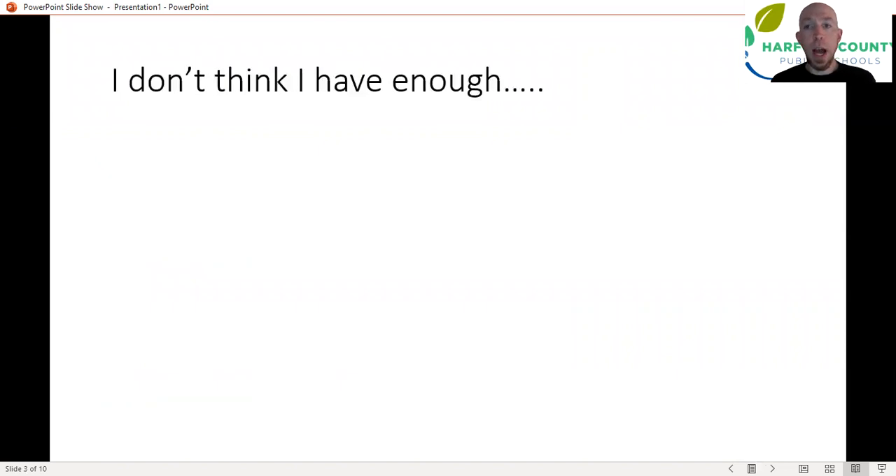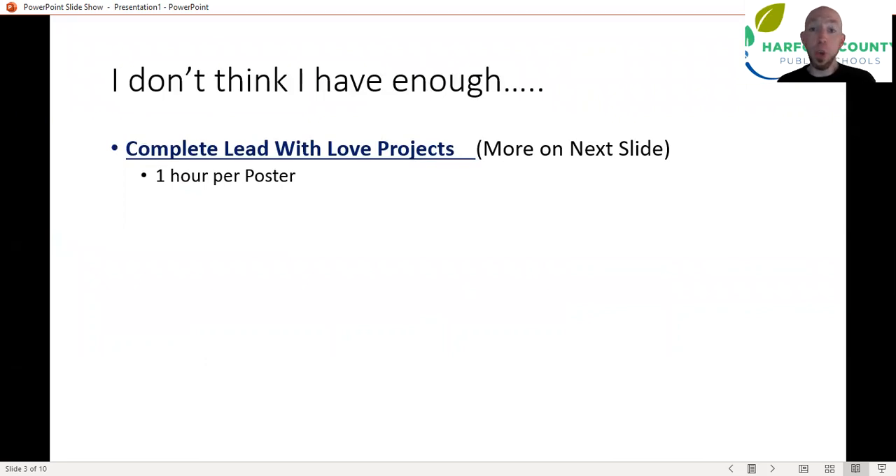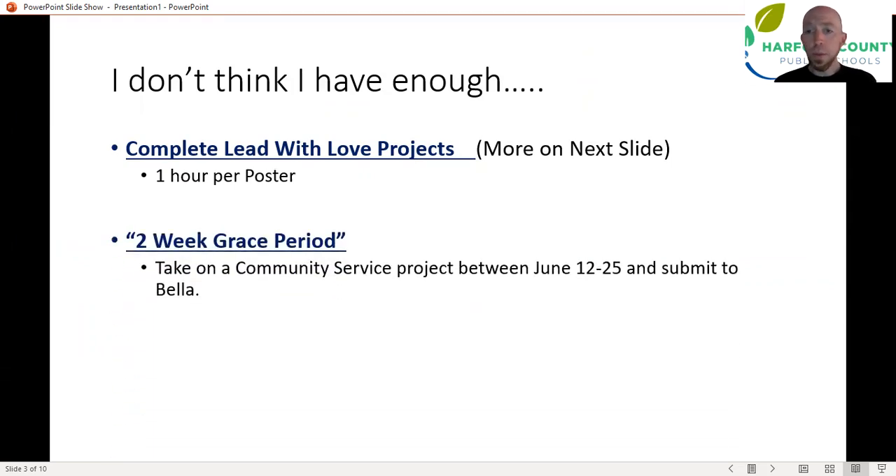What if you don't think you have enough hours? What do you do? Well, there are a couple of options. You can complete some Leave With Love projects — you're getting the template in this email. You can get one hour per every poster you make, so if you have absolutely no hours for the fourth quarter, you can do three Leave With Love projects and be good to go. Or you can utilize the two-week grace period, though I wouldn't recommend it because it could be very easy to forget. That allows you to go out and perform some community service. Remember, it cannot be a place you're getting paid.